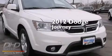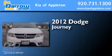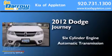This is a 2012 Dodge Journey. It features a six-cylinder engine and an automatic transmission.